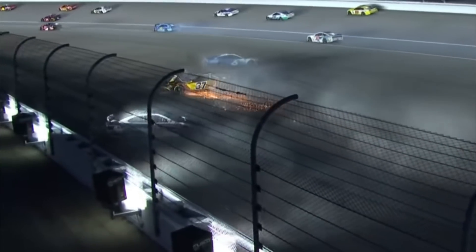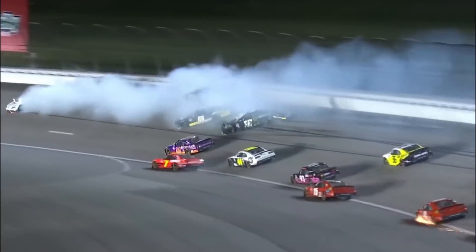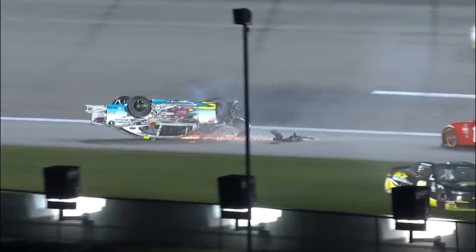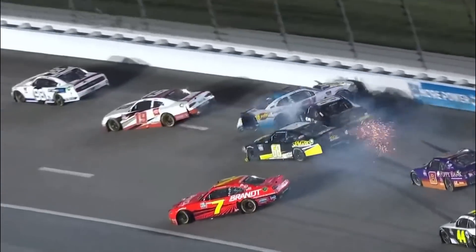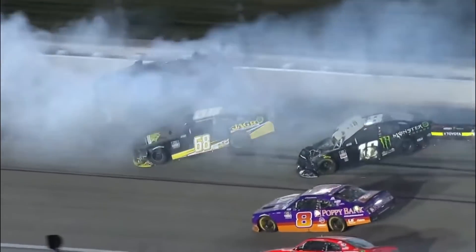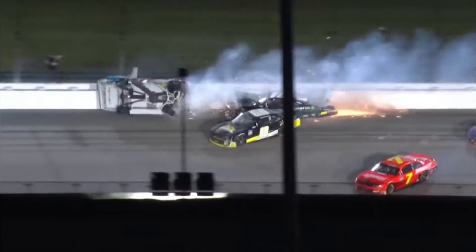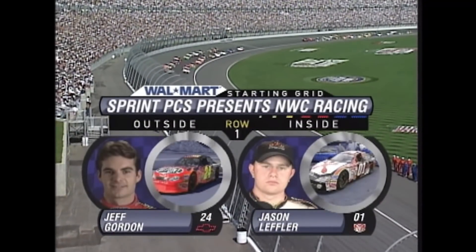An even wilder crash happened later that year in the Xfinity Series. The 21 of Anthony Alfredo was into the wall hard — he's upside down, sliding through turns one and two. Normally you'd expect the car to slide up into the racetrack, but he just never had a chance to. Justin Allgaier needed to give that spot up and get off the throttle, but knowing there was a race win on the line. This was absolutely wild watching live, as I can't remember the last time an Xfinity car got upside down at an intermediate track. Thankfully, Alfredo was okay, and Justin Allgaier took responsibility, calling his move very dumb.